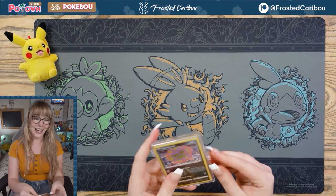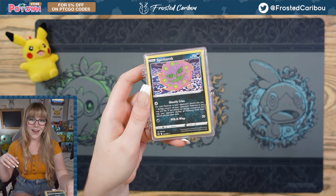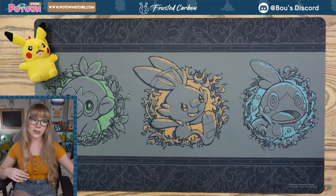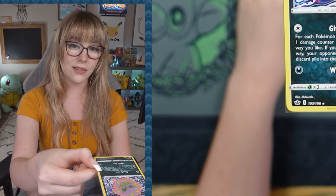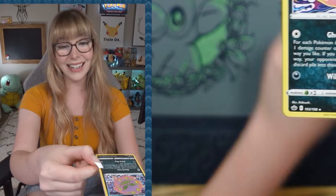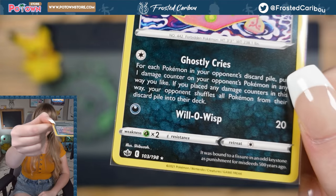I thought there would be some sort of buffer in between — I wasn't actually expecting a card right here. Holy smokes! Alright, let's see if Boo can open this little plastic thing. There's actually tape on it, so that would help. Lift it up and we will check out the card. First card! Check this baby out! Spirit Tomb! There's not many ways you can do Spirit Tomb — he's always just a pink blob in every single artwork. But check out this set symbol! Oh my goodness, absolutely gorgeous set symbol. Looks like a little crown.